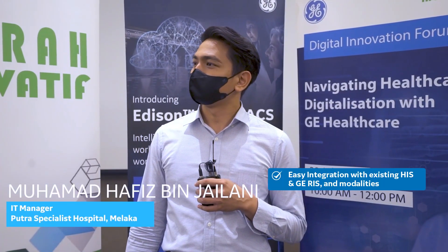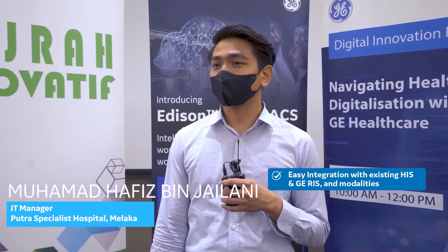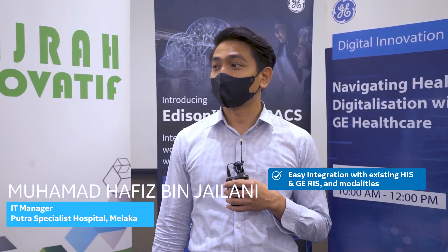Easy integration with GE RIS or existing HIS. Currently, we are ongoing with integration with RIS and EMR.